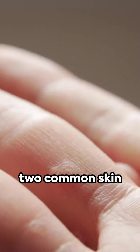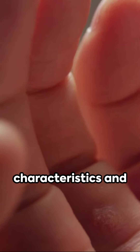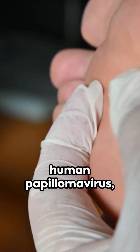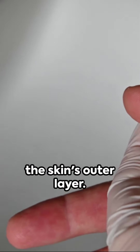Warts and corns, two common skin conditions, often get mistaken for each other, but their characteristics and causes are quite distinct. Warts are viral growths caused by the human papillomavirus, or HPV, leading to rapid cell growth on the skin's outer layer.